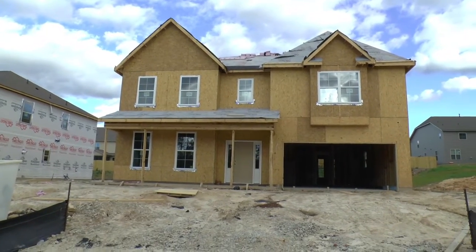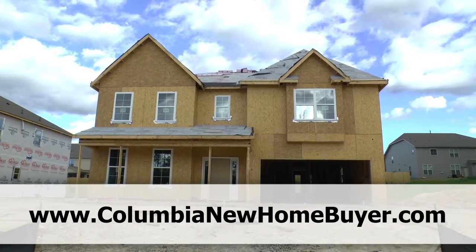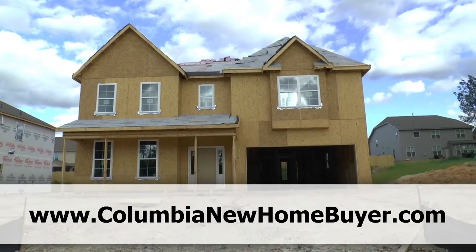Hey, Adrian LaFosse here with the Columbia New Home Buyer team in Columbia, South Carolina. You can find us online at ColumbiaNewHomeBuyer.com.